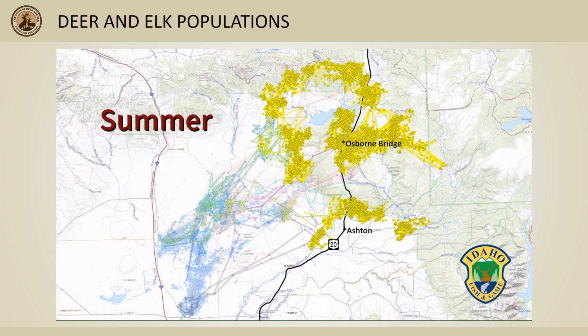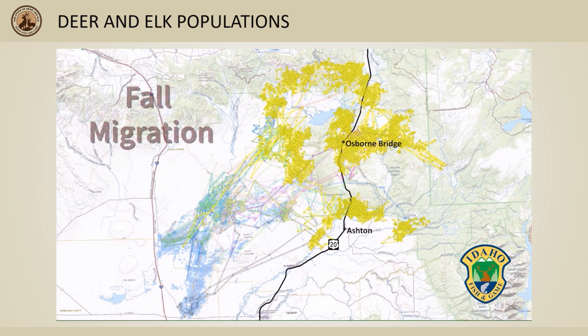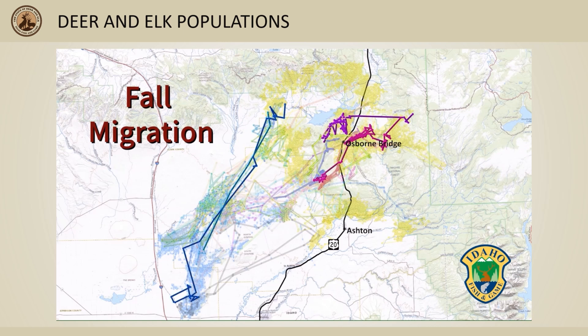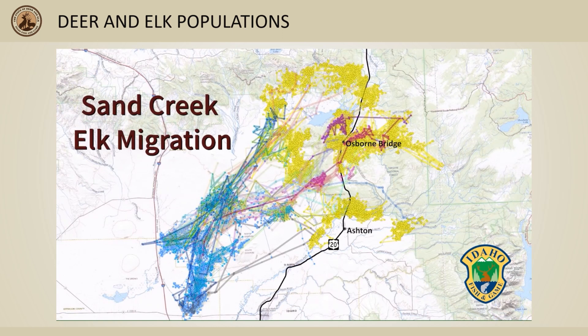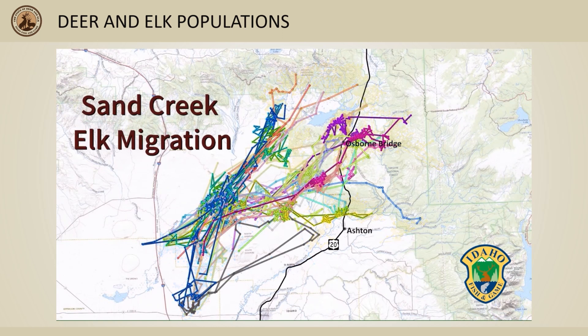Most mule deer and elk at Sand Creek migrate each spring and fall, though the timing can be slightly different between the species since deer are smaller and less able to navigate in deep snow. Like mule deer, the overall annual movements of all collared elk help us understand this population's boundaries for survey efforts and their seasonal movements relative to hunting seasons.